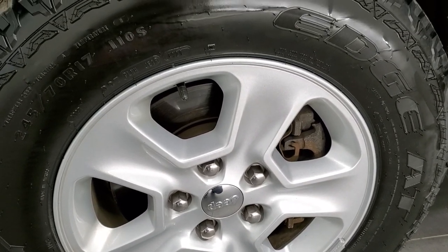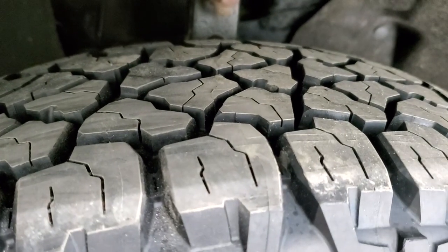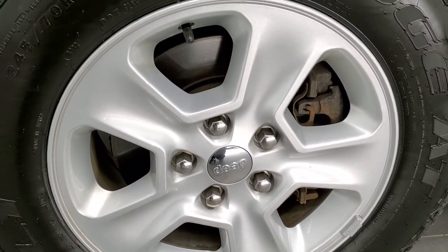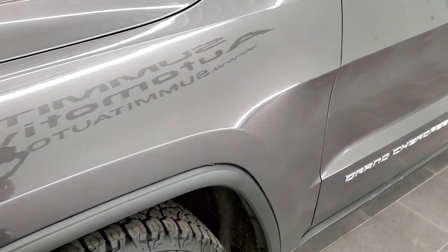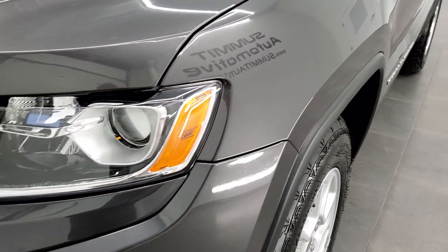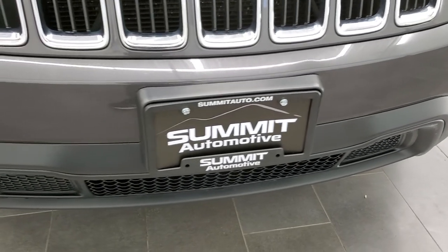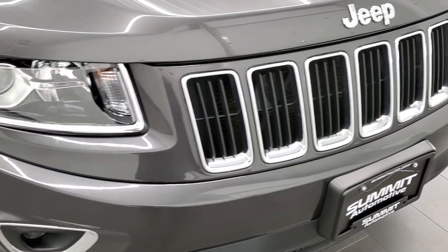This one has brand new Kelly Edge 245/70R17 tires. We put those on in our safety inspection — they have all the tread left on them. This one comes with the factory painted 17-inch alloy rims. This is a one-owner local trade-in. I actually personally sold this car to the lady who bought it brand new and she traded it in on a brand new Grand Cherokee. So this was locally owned, always serviced at our shop, and a very, very nice vehicle.